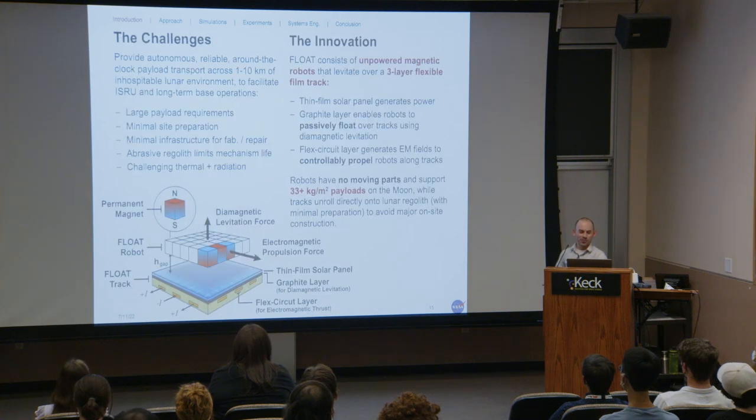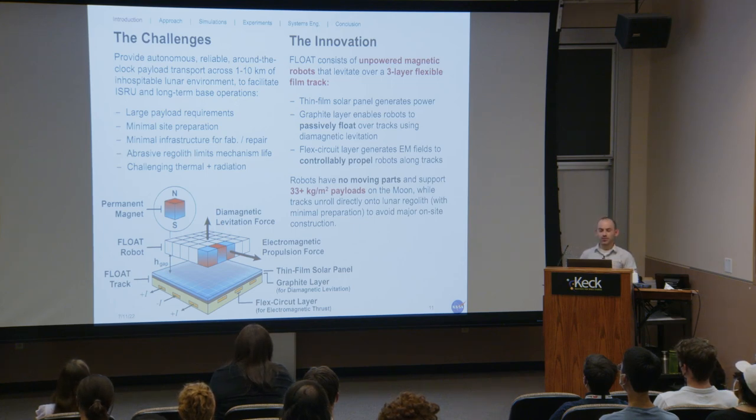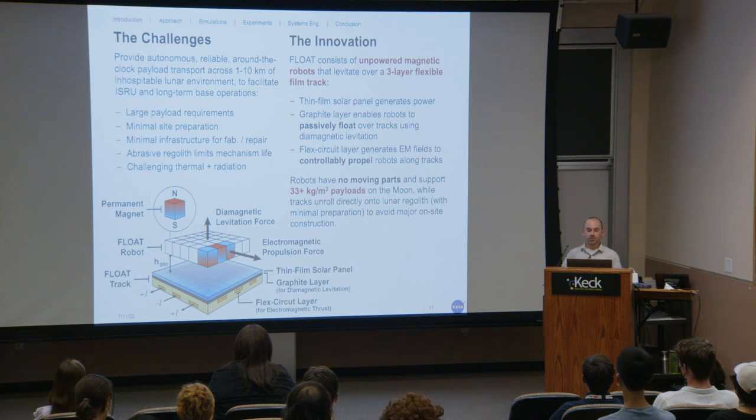A major question is: is this even possible? There are significant challenges — we need autonomous, reliable payload transport across multiple kilometers of lunar terrain with large payload requirements, minimal site preparation, minimal infrastructure, and operation in a truly inhospitable environment. Temperatures can range by hundreds of degrees Celsius, we're exposed to radiation, and abrasive regolith chews through mechanism life. Existing concepts either require significant site preparation and infrastructure, or consume operational life with mechanisms that can fail.